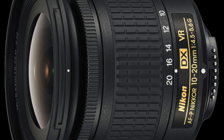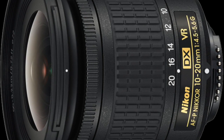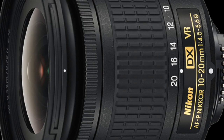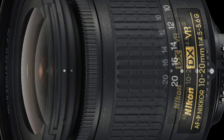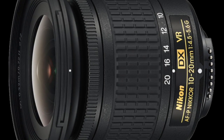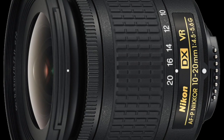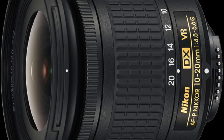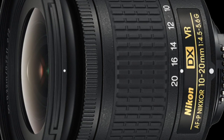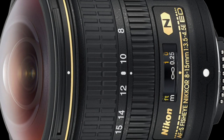It's an f/4.5-5.6, and for some reason Nikon has fallen into making lenses at that aperture level — it must be very cheap to make. I really would have liked to have seen this as an f/2.8, or maybe a true DX f/2-4. That would have been very nice. But this is going to be a very well-priced lens at about $300, so that's going to have a lot of people excited.